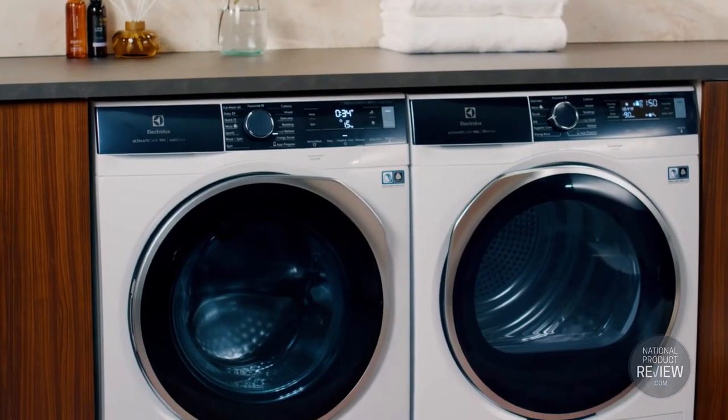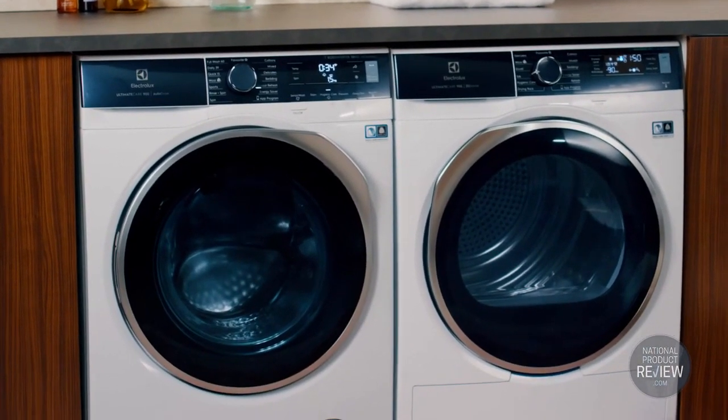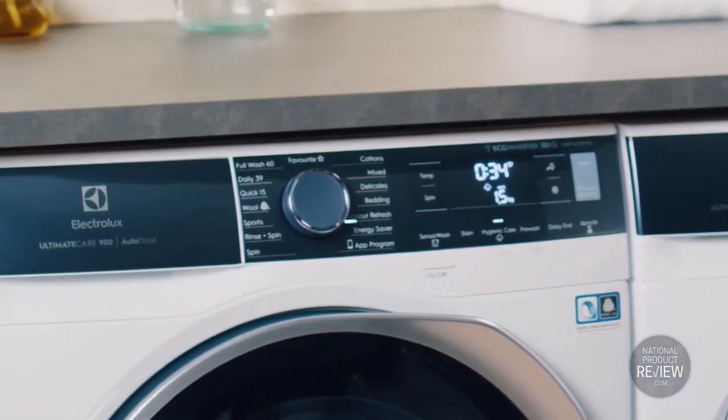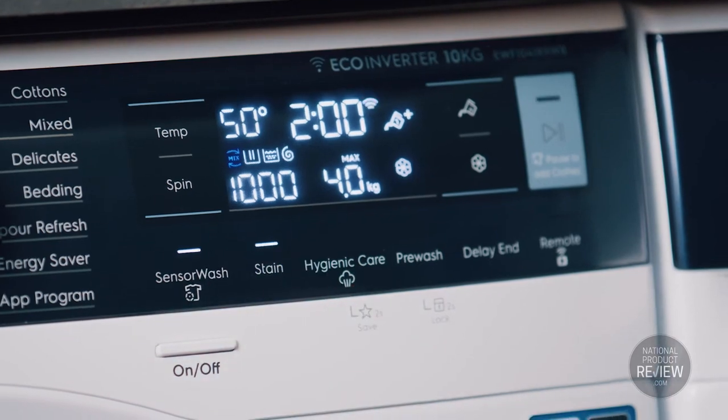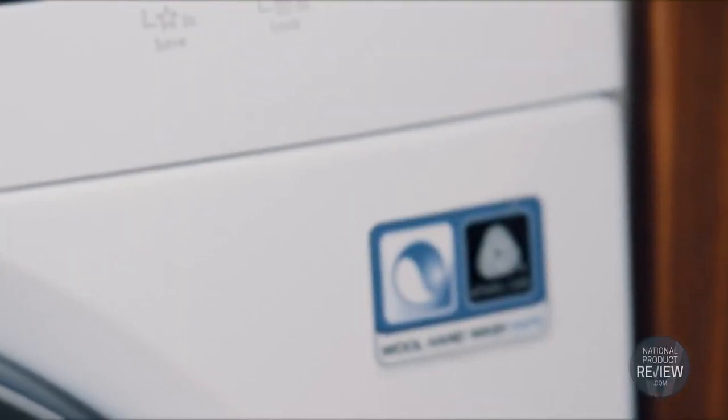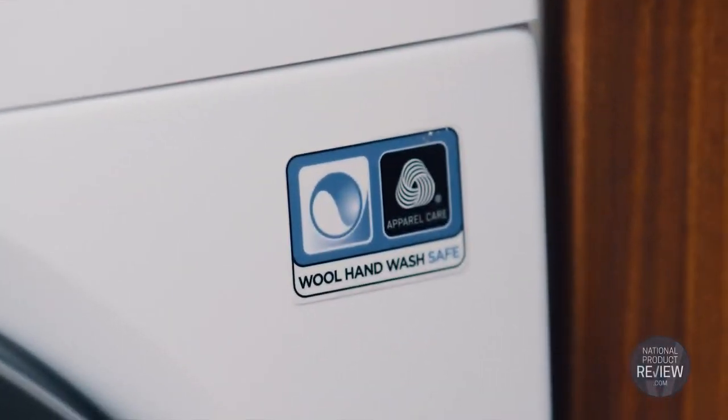What's more, this impressive front load washer comes with impeccable credentials: a five star energy rating and a 4.5 star WELS water efficiency rating. And you can be confident it'll take the utmost care with even your finest garments — Woolmark Blue certification is your guarantee.